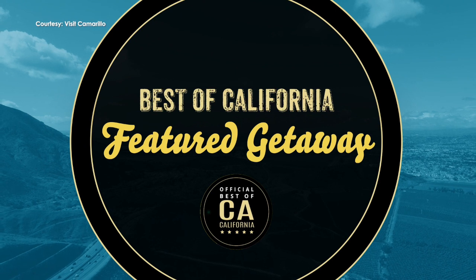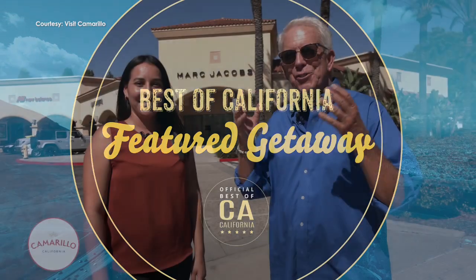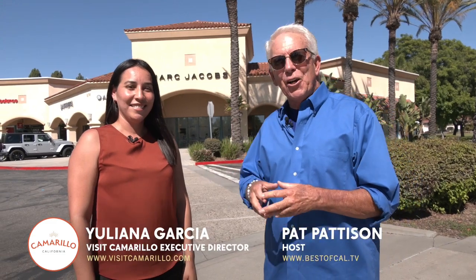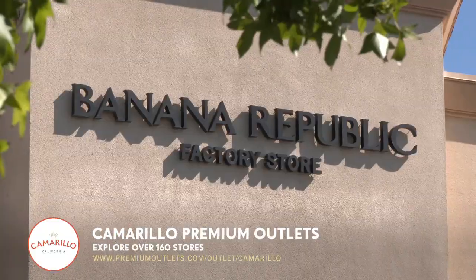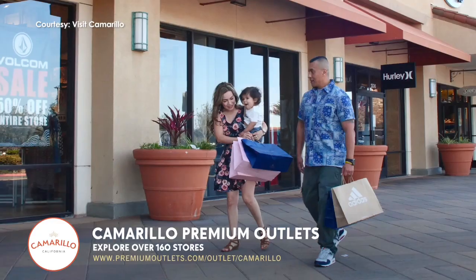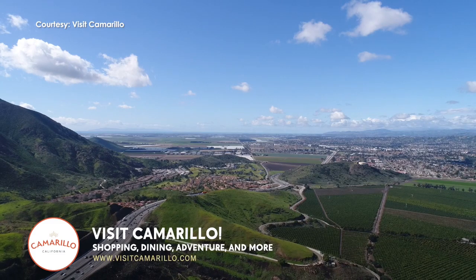Let's take a quick break and check out my Best of California featured getaway. I'm so excited — we're here in Camarillo. I'm with Yuliana Garcia, the president of Visit Camarillo, and we're at the Camarillo Premium Outlet Malls. This is huge — how many stores are here? We actually have 160 stores, brand names, amazing prices, something for the entire family. It just goes on and on and it's close to everything. It's right off the 101, so you can stop in, stay at our hotels, shop some more.